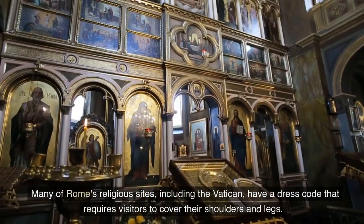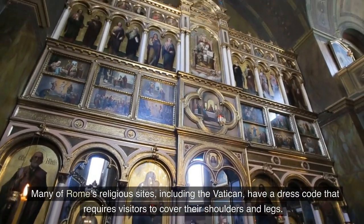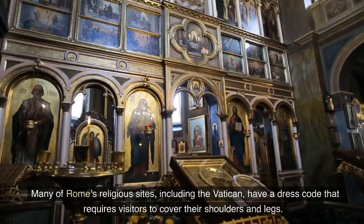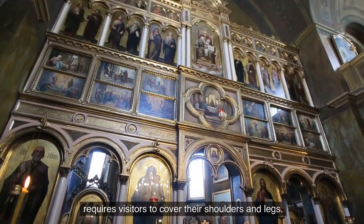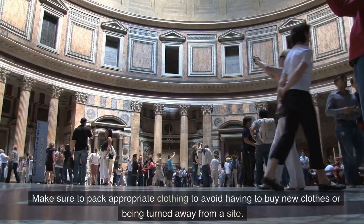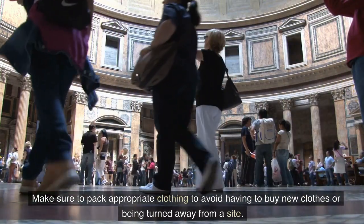Many of Rome's religious sites, including the Vatican, have a dress code that requires visitors to cover their shoulders and legs. Make sure to pack appropriate clothing to avoid having to buy new clothes or being turned away from a site.